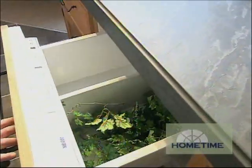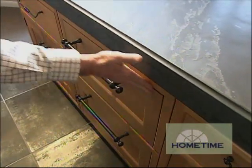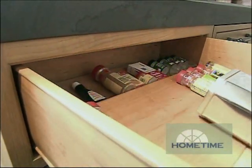We put refrigeration drawers here — a great addition for someone who really likes to cook. You can't even tell they're refrigerators; they're so integrated, it's all put together. And then here we've addressed spice storage.